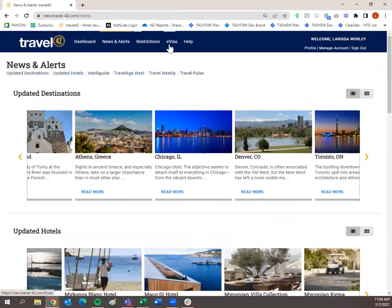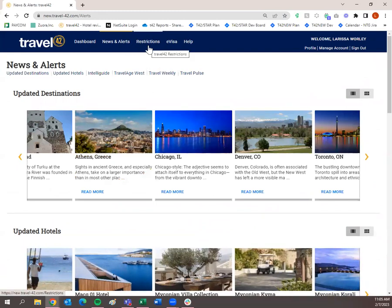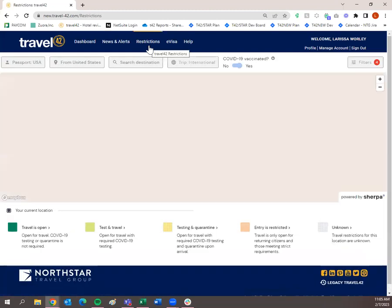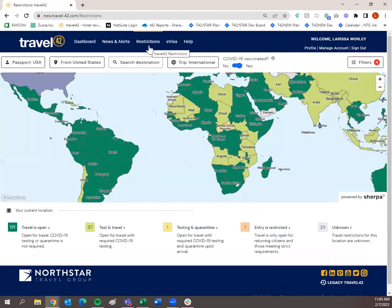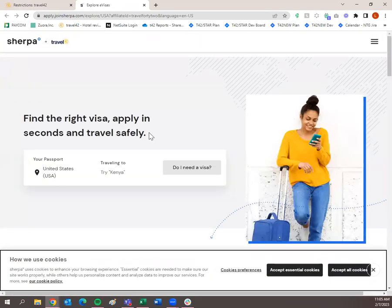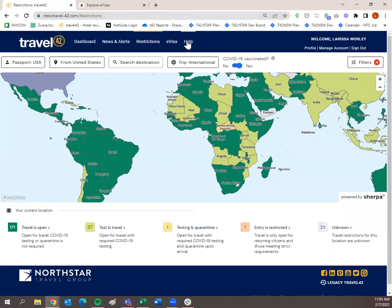Restrictions and e-visa — these are both powered by Sherpa. Restrictions will basically allow you to see what restrictions are in place when traveling from one destination to another and then back home. For e-visa, you can purchase e-visas here. If you click e-visa, it's going to open up a separate tab and then you can research or purchase any e-visas if needed.